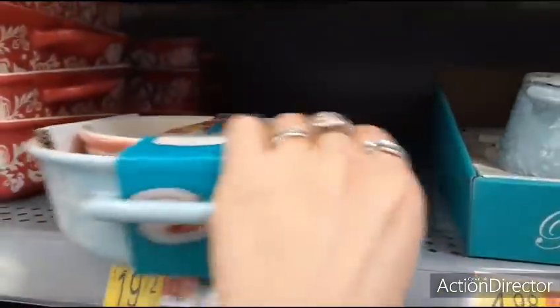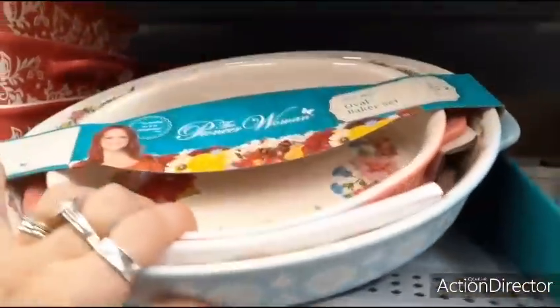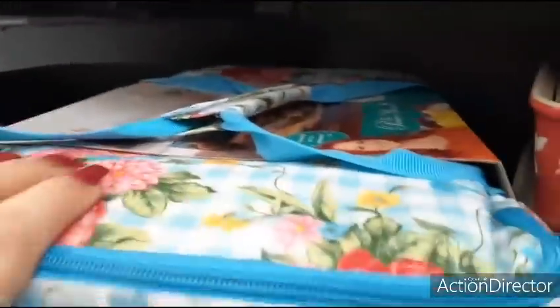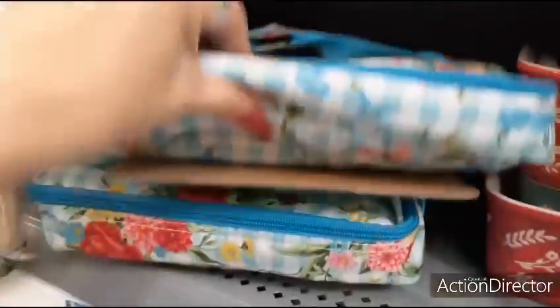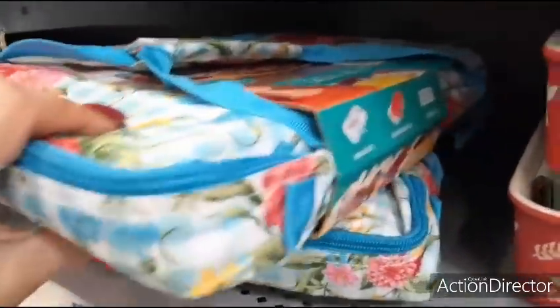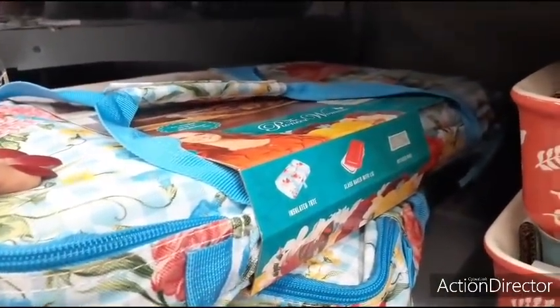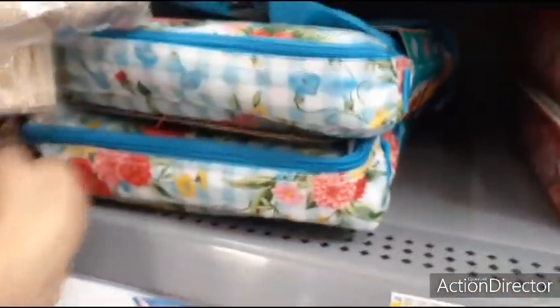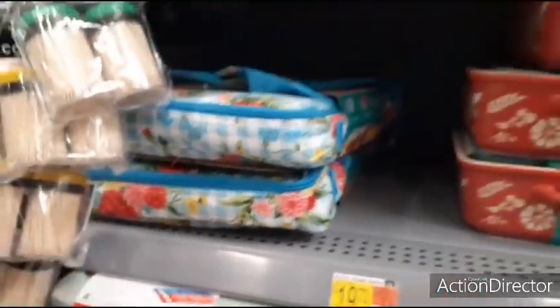Here we have these oval bakers for $19.72. Here are these baking ones — rectangular baker set, Maisie, $19.72. Here's the ones that are unfolded. This actually has one in it already. Wow. It's a glass baker with lid and then it comes with the insulated tote. Be nice to see how much that is — no price.